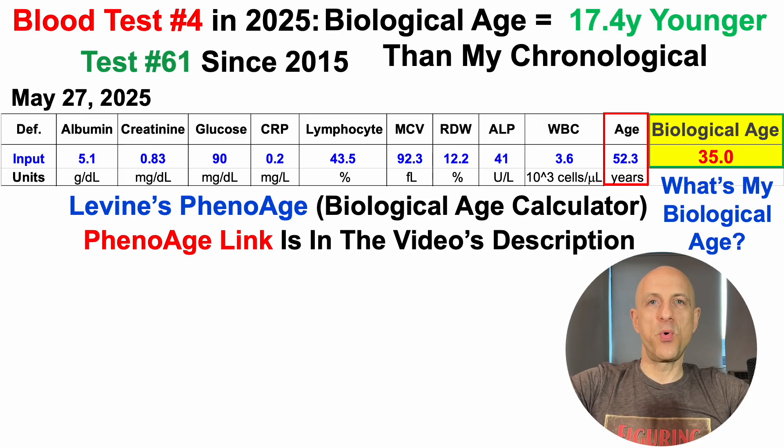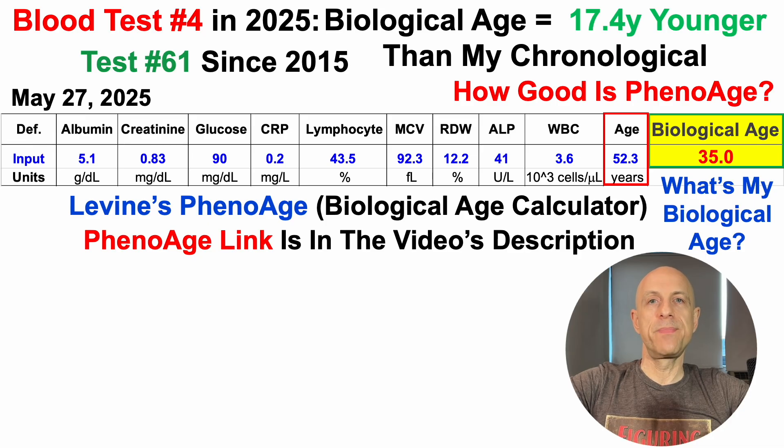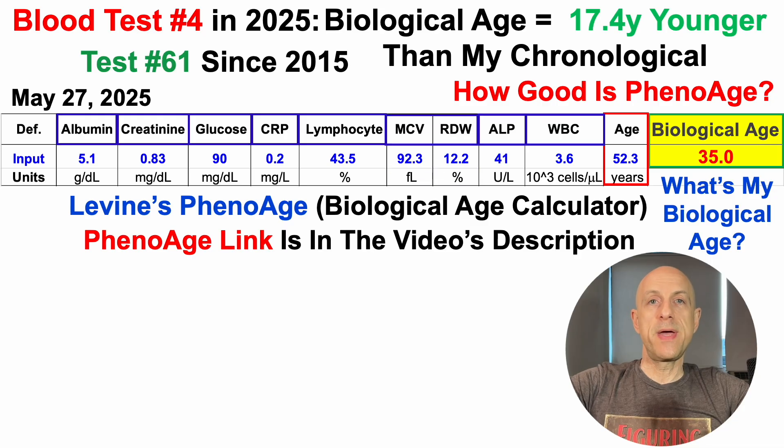A question I often get at this point in the video is how good is this test? This clock — and this isn't an epigenetic test, not that all epigenetic tests are bad — is a clock based on actual clinical chemistry biomarkers that represent many organ systems, including albumin and alkaline phosphatase for liver health and/or function, kidney function, creatinine, glucose, metabolic health, hsCRP for inflammation, lymphocyte percentage and white blood cells for immune cells, and two measures of red blood cell-related measures: the MCV and RDW.